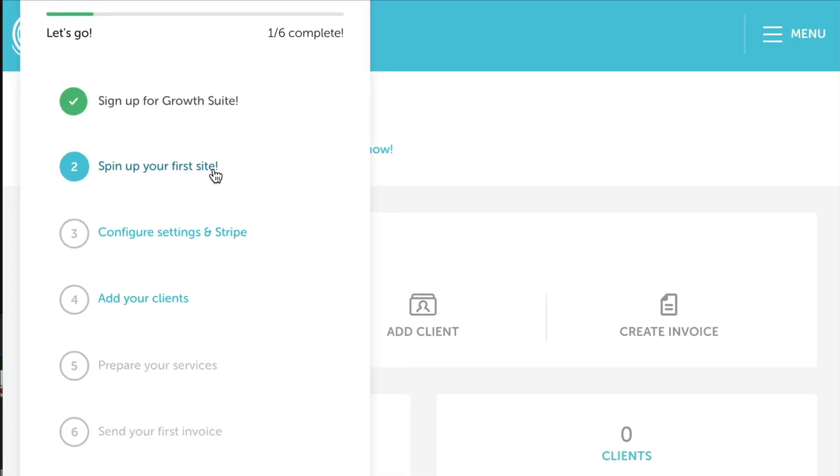We have signed up for Growth Suite. In step two, we will get our first WordPress site installed. Step three is to configure our settings and Stripe, which is the integrated payment processor that we use when billing our clients. Step four is to add all of our clients to the dashboard. Step five is to add your list of services that you offer. And finally, step six is to send your first invoice.